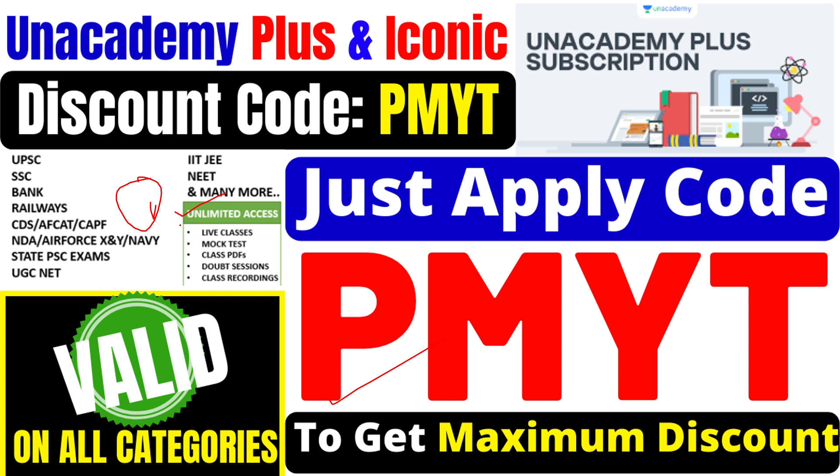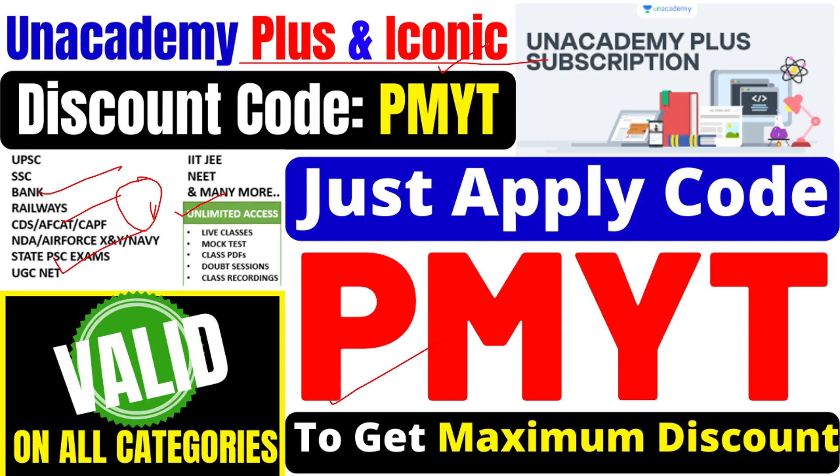You can also get access to all categories and academies — whether it is UPSC, SSC, Bank, Railway, CTS, FCAT, CPS, JPSC, UGC Net, or IADJ. If you are preparing for any exam, you can continue with Academy Plus or the Icon subscription for maximum discount. You can use the PMYT code to get the best deal.